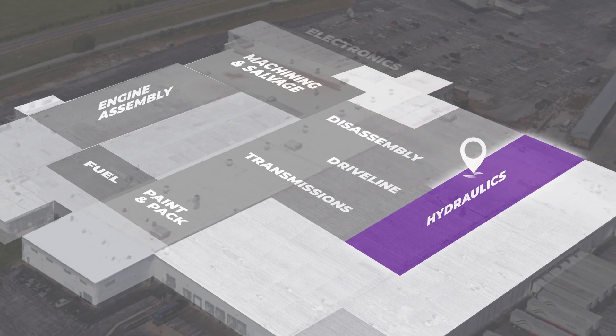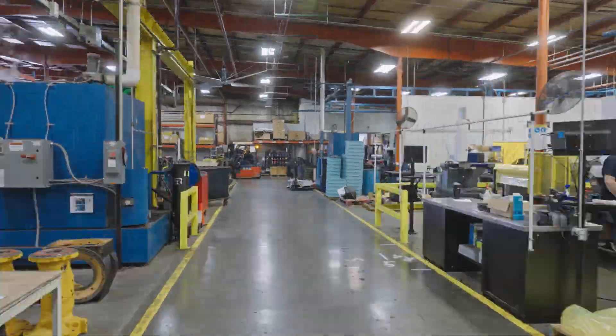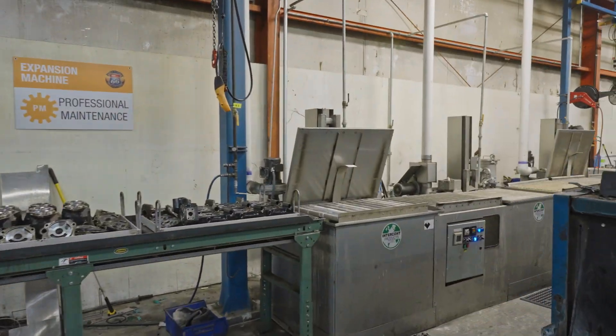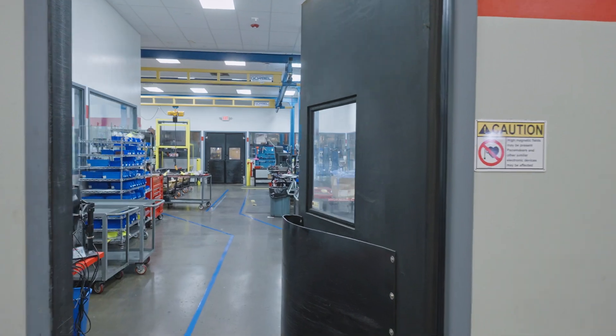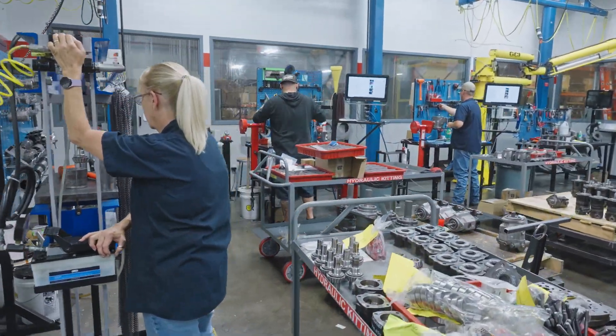In the hydraulics department, components for our hydraulic motors, pumps and valves pass through several contamination barriers, and advanced automated equipment is used to measure critical parts for spline wear and surface finish. Aggressive cleaning, precise measurements and automated testing ensure customers receive the highest quality hydraulic parts.